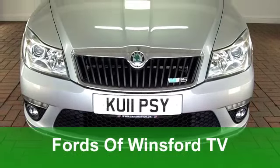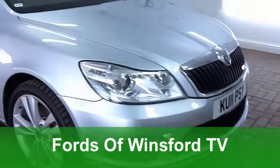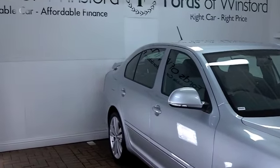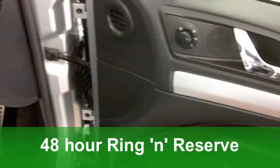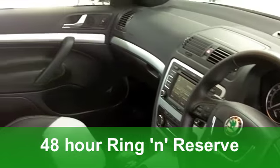The Skoda Octavia is a well-designed car that looks the business on the road and it's really great to drive as well. The diesel editions like this 2.0L here are really quite frugal. It comes from 2011, it's a 2.0L TDI CR with five doors and an automatic gearbox, making it nice and easy to drive.